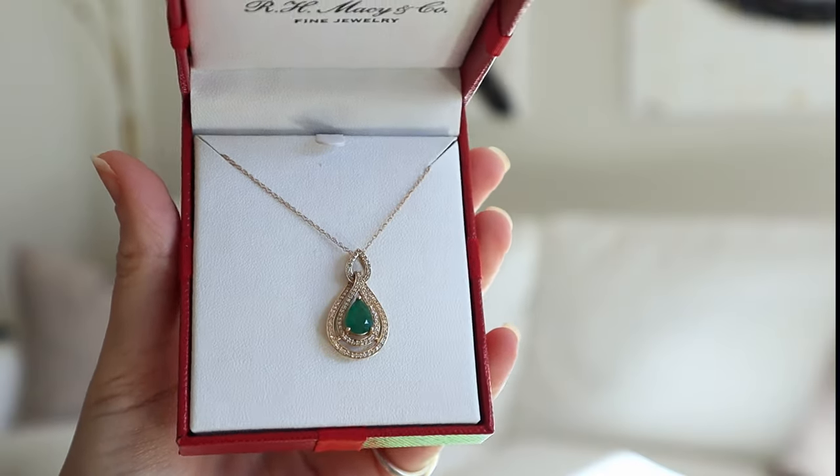On my birthday I received a very special gift from my family — this beautiful necklace with an emerald. It's incredibly pretty. I've been wearing it for the last few days and I cannot wait to continue wearing it especially in the holiday season because it's green — it will look so beautiful with a red dress.